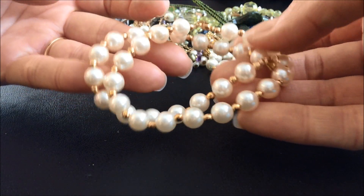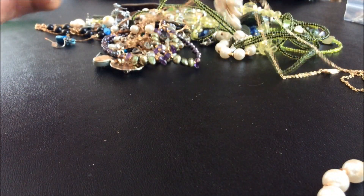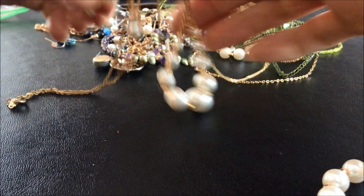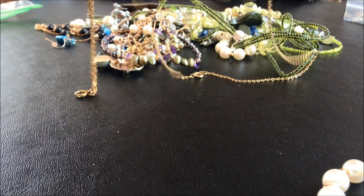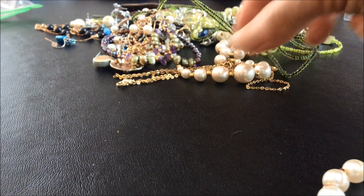Nice, actually. I like those ones. Well, there might be another one - no, that's an earring. So just one earring, we'll leave it because I don't know if there's another one.